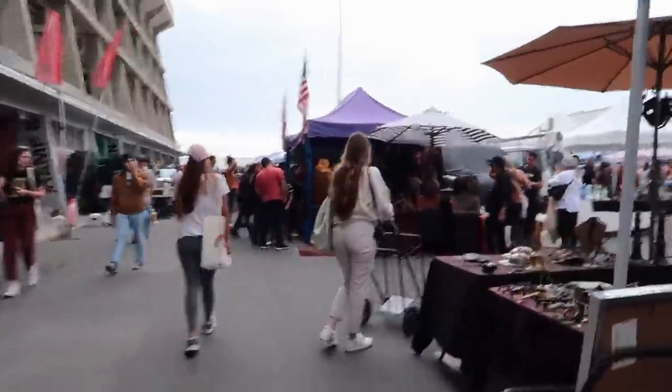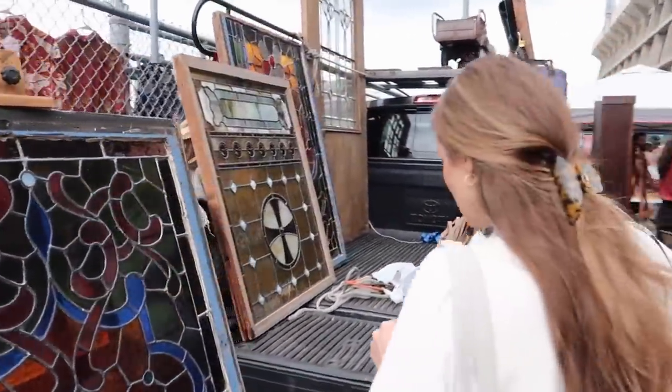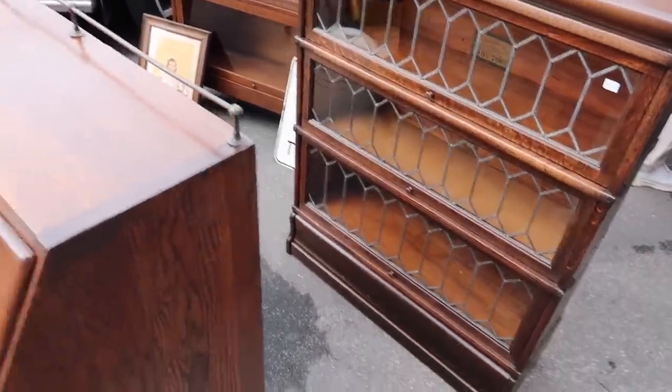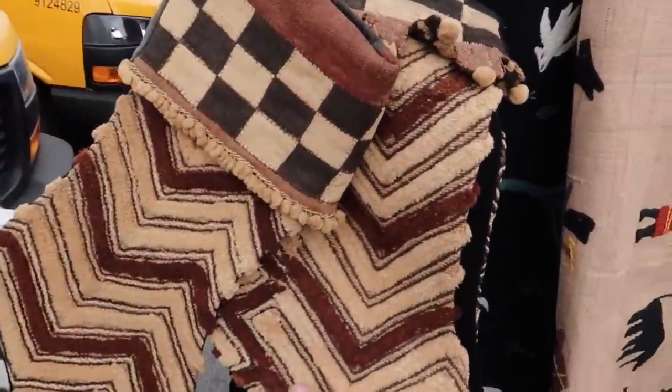I heard McKenna's in the area — there she is. We have our antiquing group: McKenna and Brittany. Look at this leaded glass cabinet — it's beautiful. And this stained glass. I love that one.